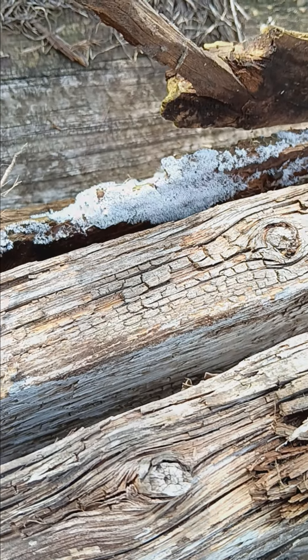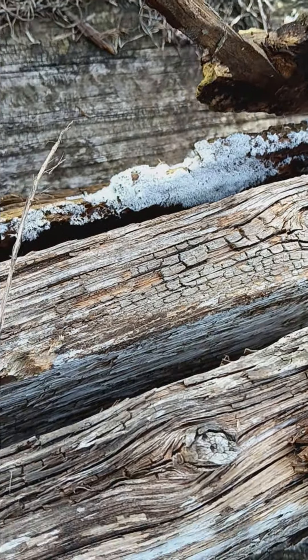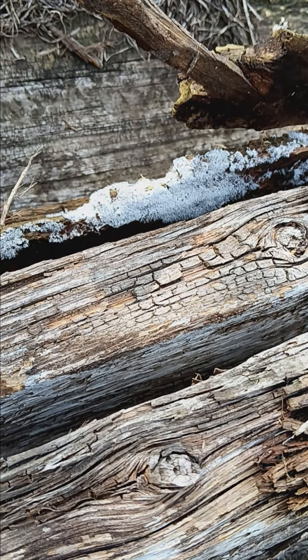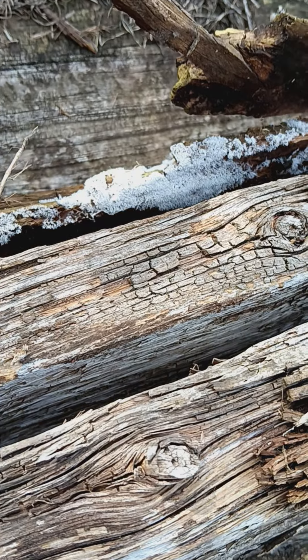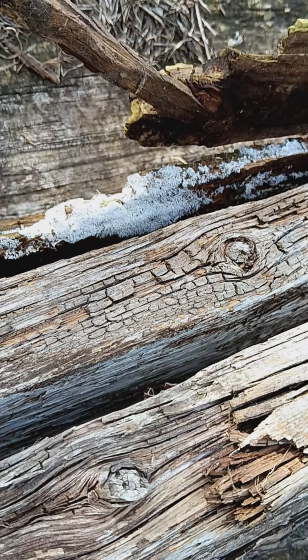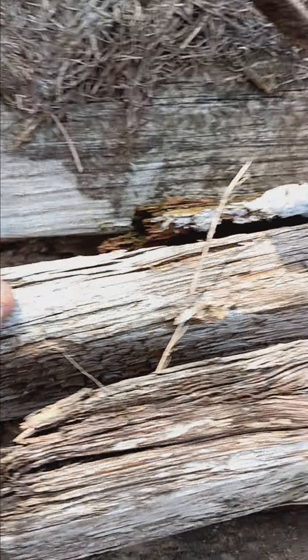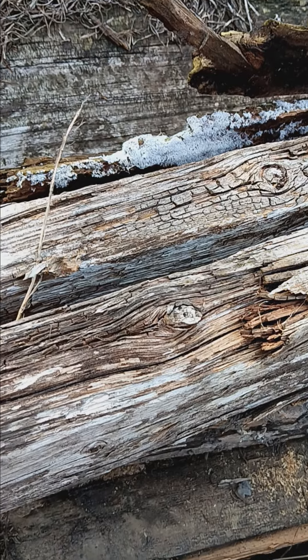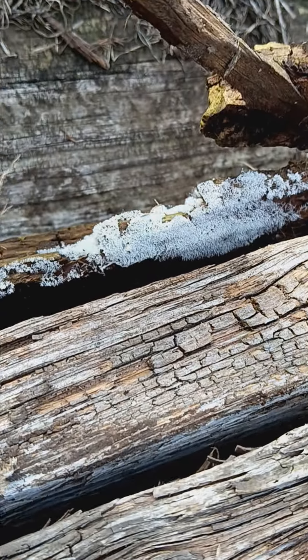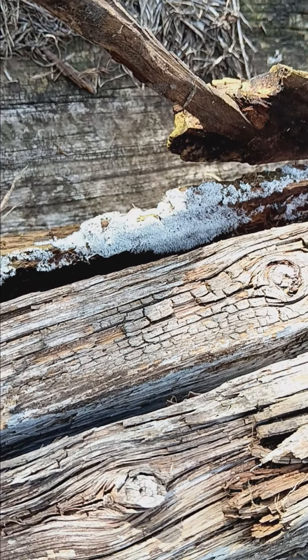These are not going in the garden because these were treated boards. These are green wood — these things have been treated years and years ago. That treatment is still in the wood, okay, even though they're rotted. There's trace chemicals of it in the wood.